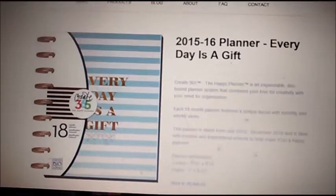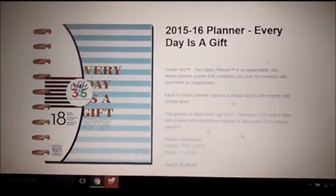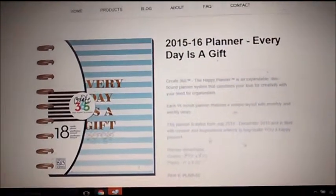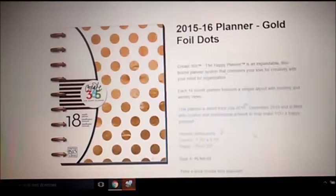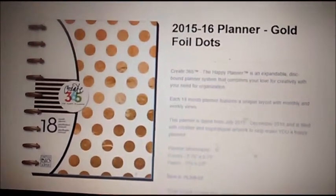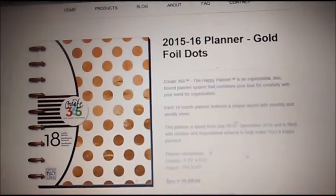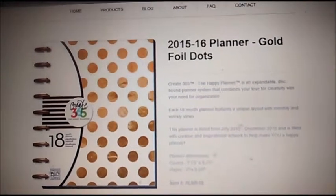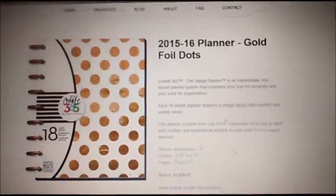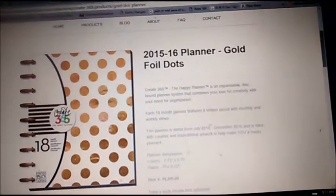As a heads up, either this planner — the Happy Planner — is going to be one of the prizes coming up for one of my contests. I'm not sure which contest. It is the Gold Foil Dots, Create 365, the Happy Planner — an 18-month planner with a layout with monthly and weekly views, dated from July 2015 to December 2016, filled with creative and inspirational artwork to help you feel happy.